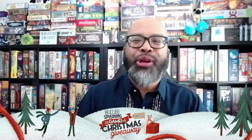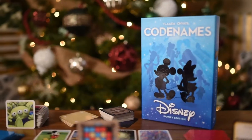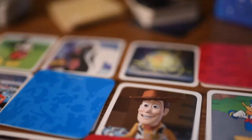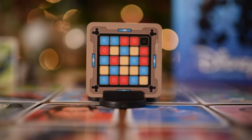Hi friends, I'm Ruel Gaviola and I'm excited to partner with Kidsplaining for Day 3 of their 12 Games of Christmas giveaway. Today's game is Codenames Disney Family Edition, which combines the Codenames word game with some of Disney's most beloved properties. Featuring both pictures and words, Codenames Disney is the perfect family game for Disney fans of all ages.